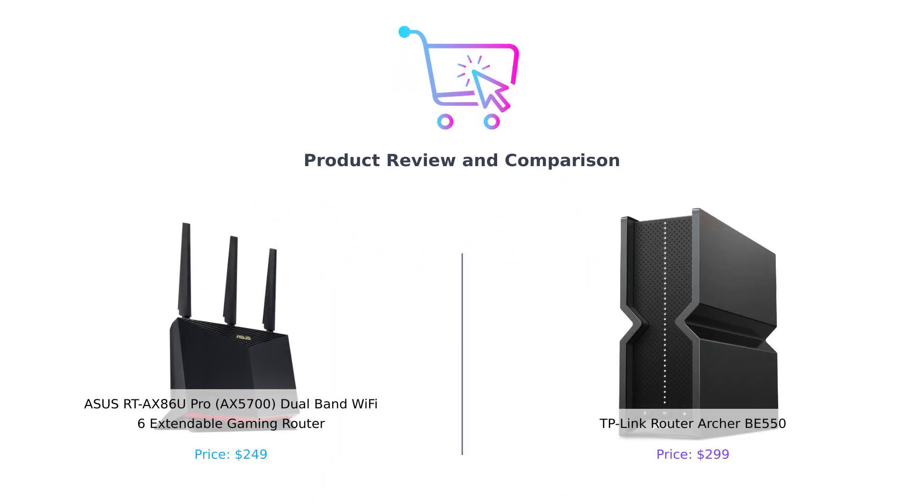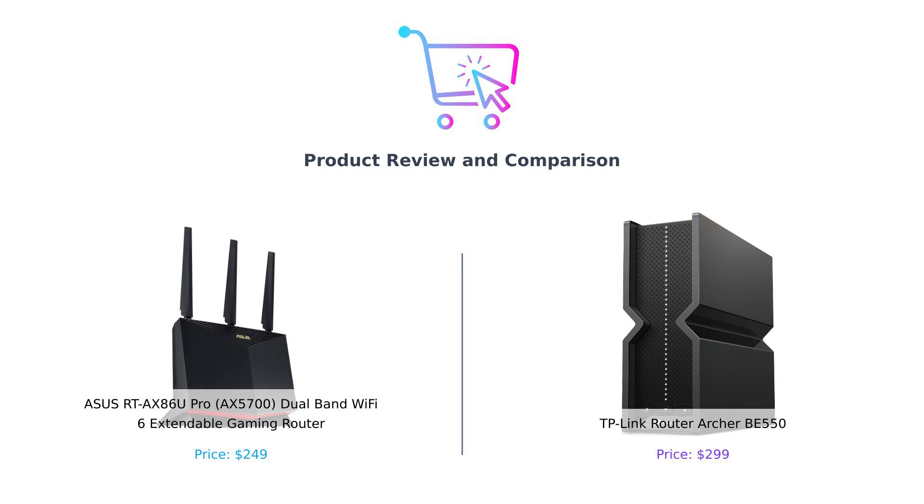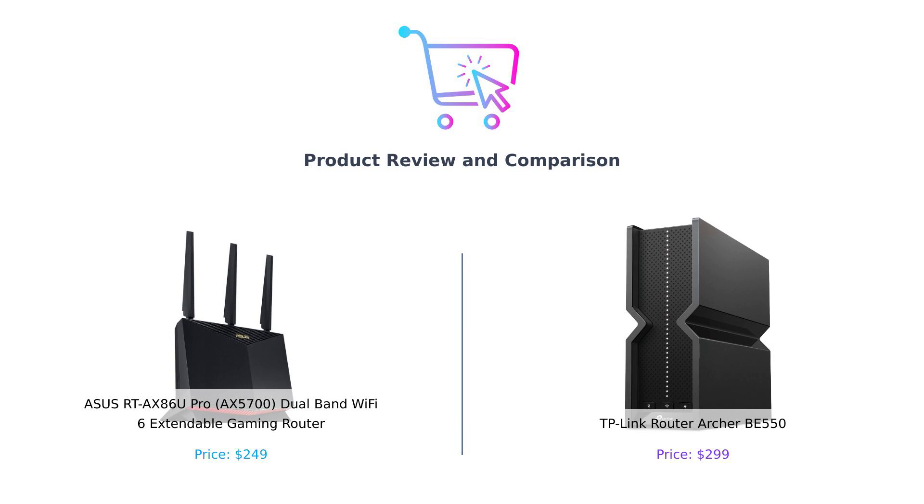Hey, smart buyers. Welcome back to another episode of Buy Smart, the channel where we save your wallet from making bad decisions. Today, we're pitting two Wi-Fi warriors against each other in a battle for your bandwidth. On the left, we have the Asus RT-AX86U Pro, aka the AX5700, and on the right, the TP-Link Archer BE550, also known as the Mr. Fancy Pants Router. Buckle up, because this is going to be a showdown you won't want to miss.